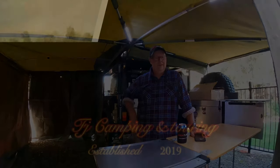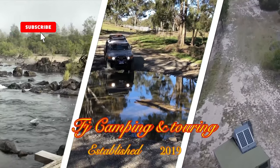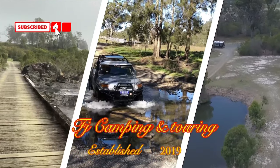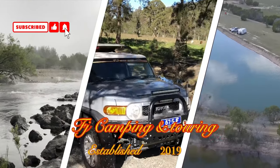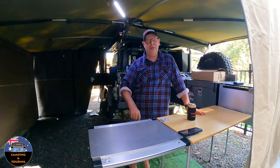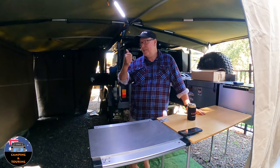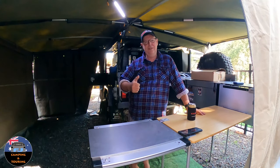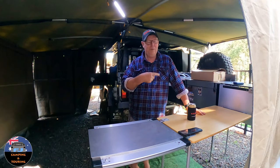Hey guys, like I was saying before the intro, I've got another video today. I had to set my camper up because I had to do a bit of work on the wall, and I thought this is a good opportunity to do another video because I had something turn up the other day.